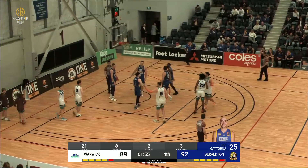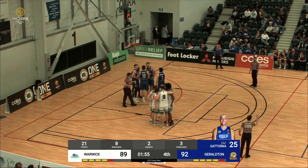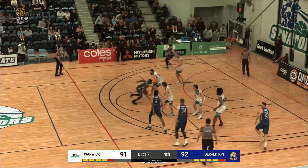That has the potential, if he makes the foul shot with the bonus, to bring that back to a two-point game. The Buccaneers lead by one — one minute, 18 left. Ten on the shot clock.